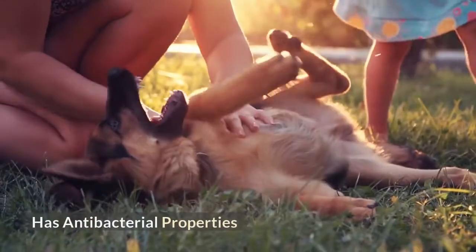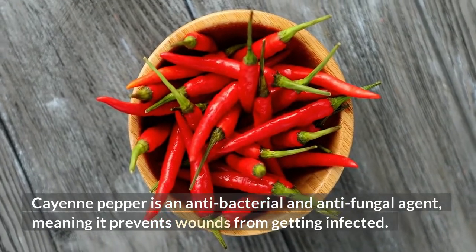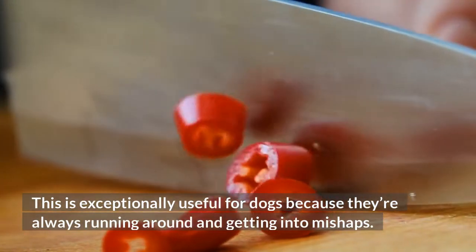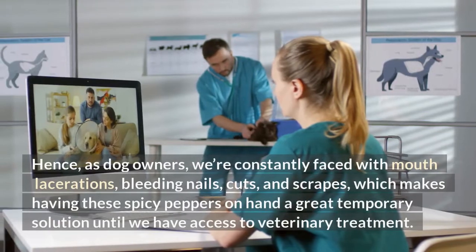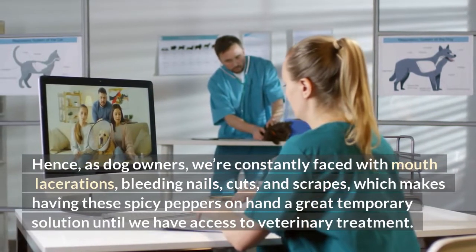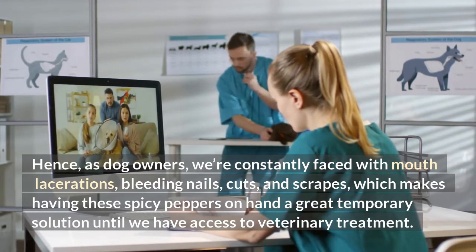Has antibacterial properties. Cayenne pepper is an antibacterial and antifungal agent, meaning it prevents wounds from getting infected. This is exceptionally useful for dogs because they're always running around and getting into mishaps. As dog owners, we're constantly faced with mouth lacerations, bleeding nails, cuts, and scrapes, which makes having these spicy peppers on hand a great temporary solution until we have access to veterinary treatment.